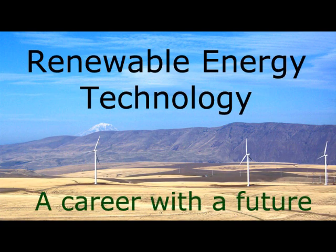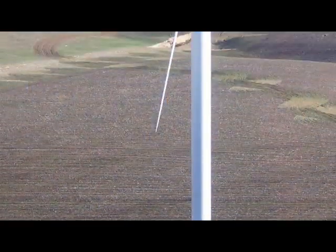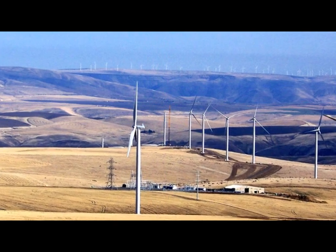Wind power is the fastest growing source of jobs in support of renewable energy in the United States. By the end of 2008, wind turbines producing more than 8,500 megawatts had been installed, creating 35,000 jobs, according to the American Wind Energy Association.